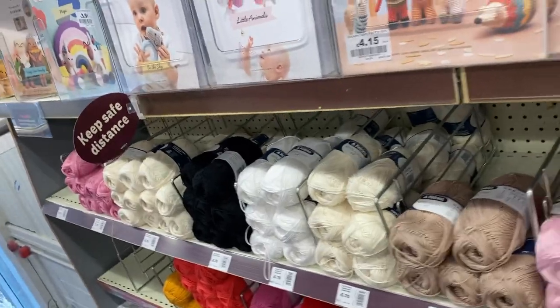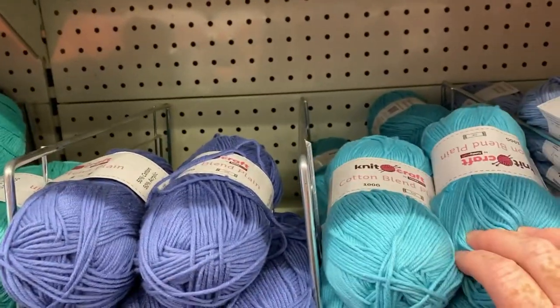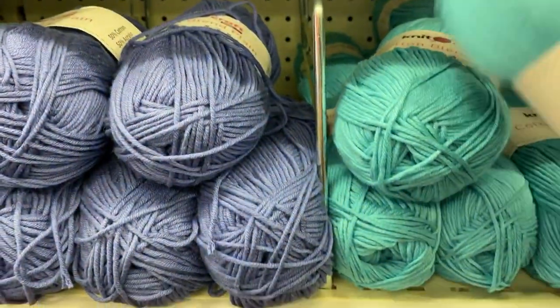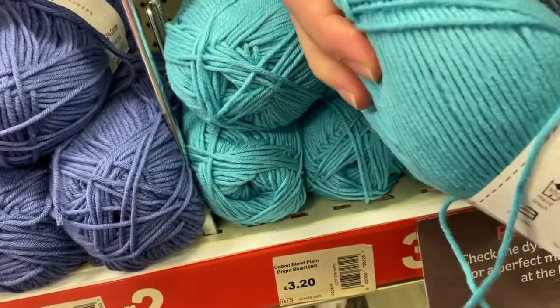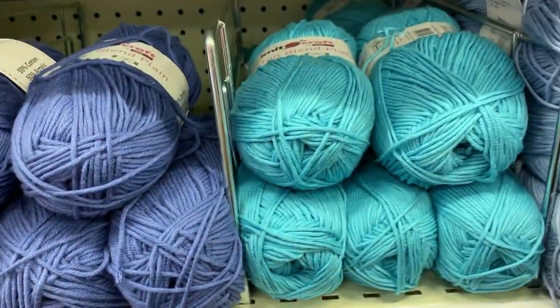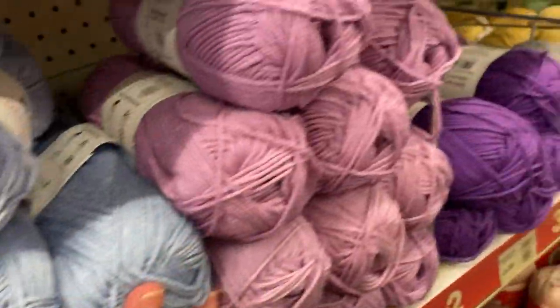As you can see, lots of colors, quite expensive. And we've got more cotton blend plain — Hobbycraft's own brand. Obviously three for two because it's theirs. Dimensions: 100 grams in a DK and 215 meters, so they're kind of more affordable. Got some nice colors too, like this one.